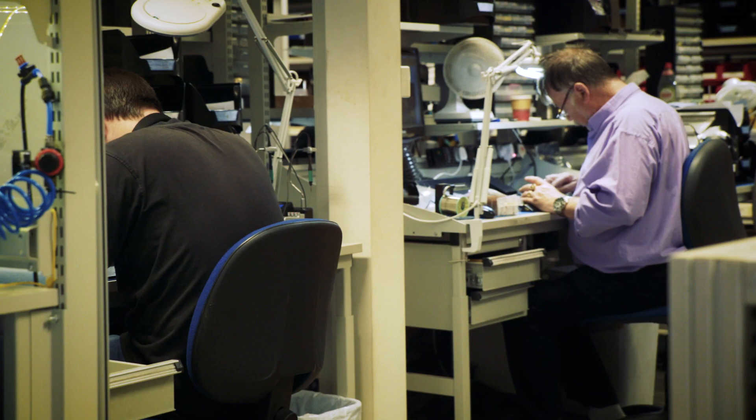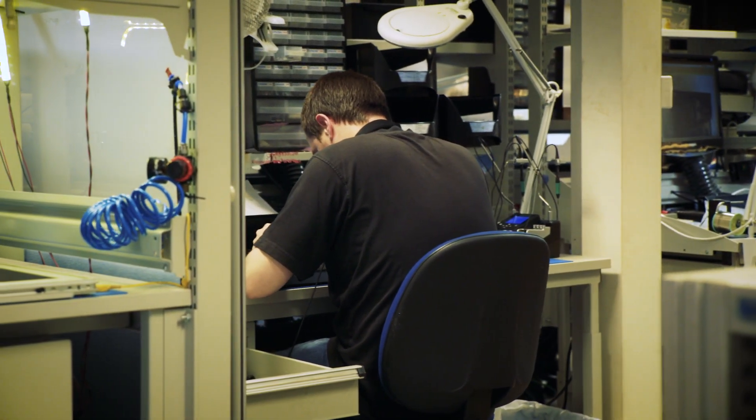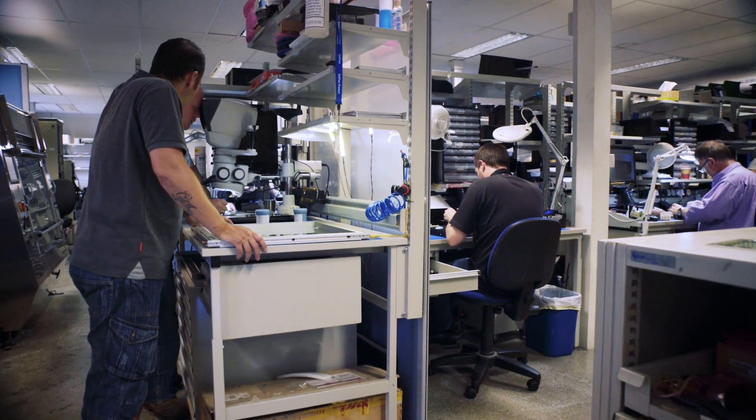At least 90% of our business nowadays is exports, so we're truly a global company. We design and manufacture pretty much every part of our modular systems, and we've been designing and manufacturing relays for over 45 years.